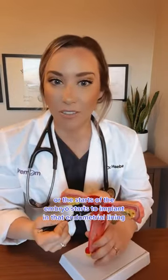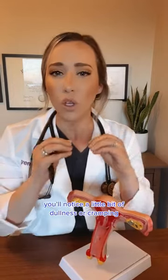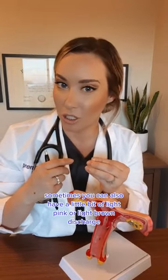As that fertilized egg — or embryo — starts to implant in that endometrial lining, you'll notice a little bit of dullness or cramping sometimes. You can also have a little bit of light pink or light brown discharge.